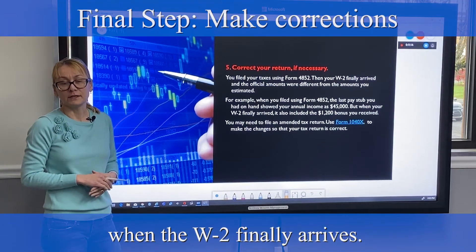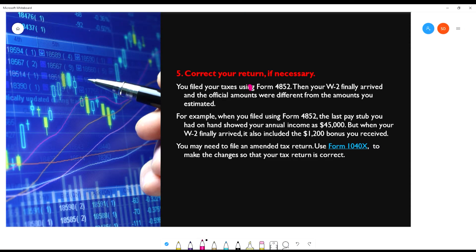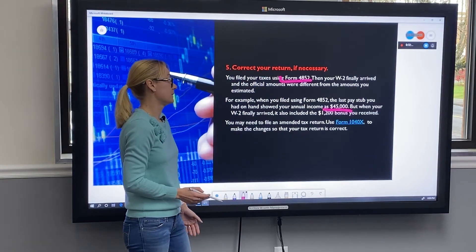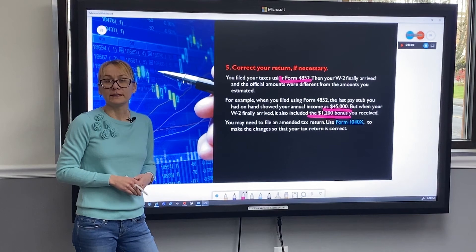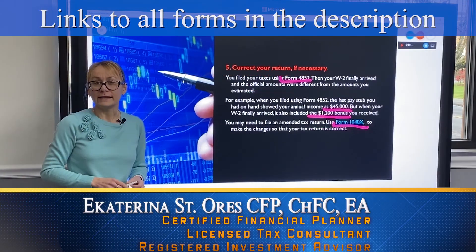Step number five: correct your return if necessary. So you filed your taxes using the amounts from your form 4852, and then finally you received your W-2 and the official amounts are different from the amounts you estimated. It could be a bonus you received — for example, the last pay stub you used showed $45,000, but your final W-2 shows a bonus of $1,200 that you received and didn't account for. What you should do is file an amended tax return on form 1040X to make sure the changes on your tax return are correct. I'll add the link in the description.